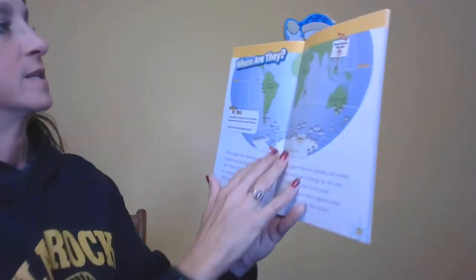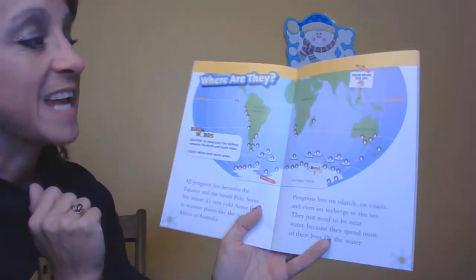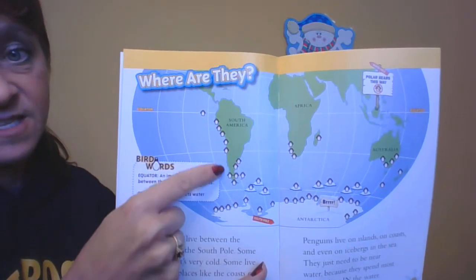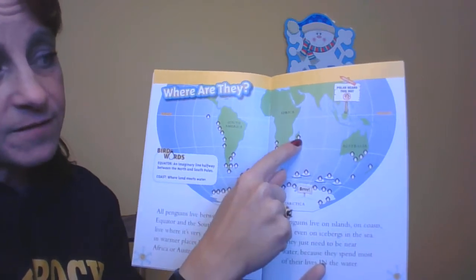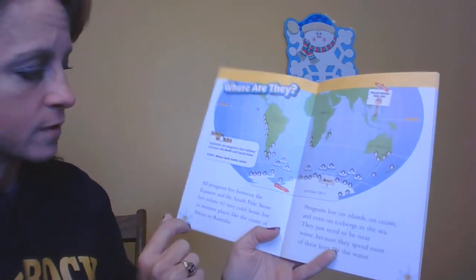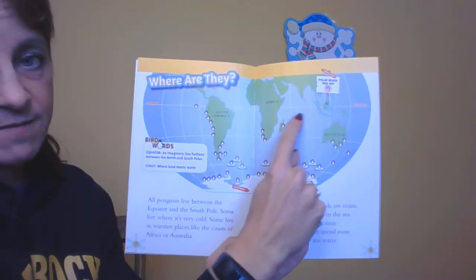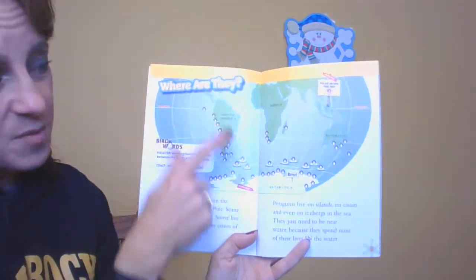These penguins are called emperor penguins. But where are they? If you listened to the story about snow leopards, you know that snow leopards live in Asia. We talked about how we're in North America where the Great Lakes are, and south of North America is South America. You'll notice lots of penguins live along the coast of South America. They also live along the coast of Africa, the coast of Australia, and down here in Antarctica where it's super cold. All penguins live between the equator and the South Pole. The equator is that imaginary line that divides the earth in half, so we live on the top half north of the equator and all the penguins live south.